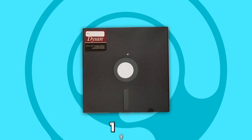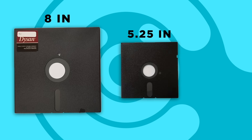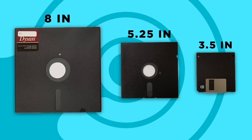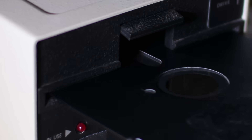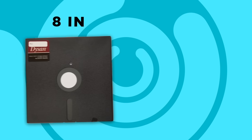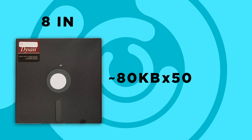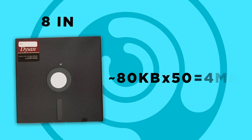These thin, flexible disks arrived in 1971 in 8-inch form, and later in 5¼ inches and 3½ inches, and were written using a floppy disk drive. The original 8-inch floppy disk had a storage capacity of about 80 kilobytes, meaning you'd need about 50 disks to store one 4-minute song worth an average of 4 megabytes.